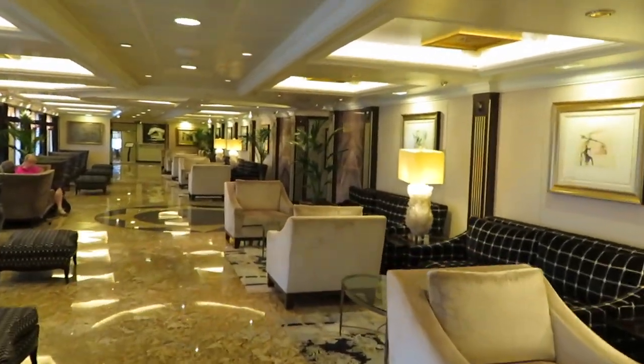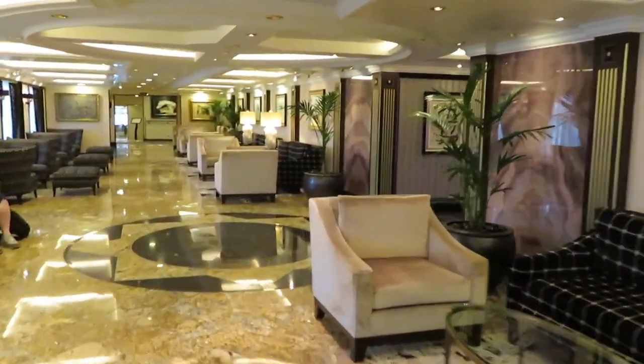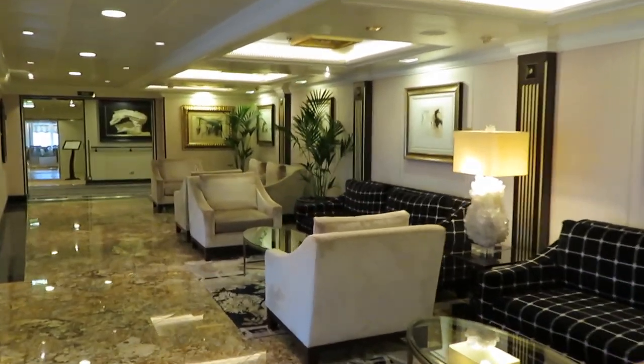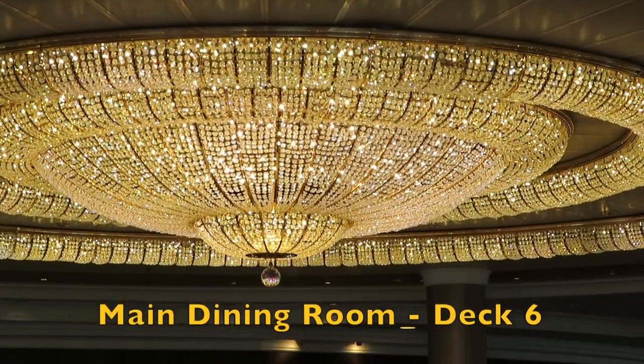Going up one deck took us along the polished floor of the bar to the main dining room at the back end of the ship. Gee, what a huge light.